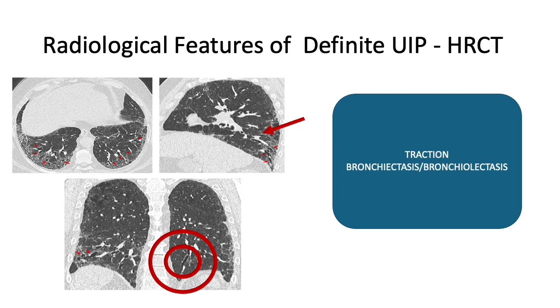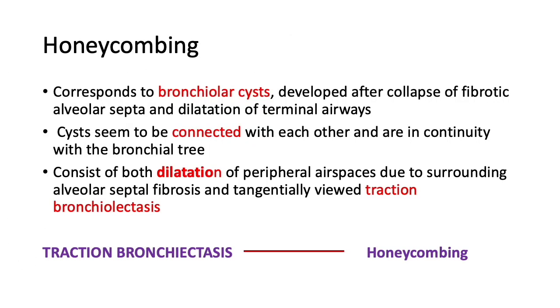A quick recap of radiologic features of definite UIP: tractional bronchiectasis and bronchiolectasis appear as irregular bronchial and bronchiolar dilatation, usually forming because of retractile fibrosis in the surrounding tissue which pulls them. You can identify this reticulation and tractional dilatation, which is a typical hallmark of definite UIP as well as probable UIP. In contiguous HRCT, tracing this back towards more central bronchi may show contiguity.